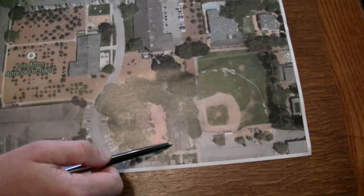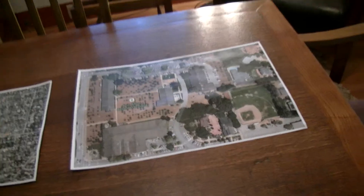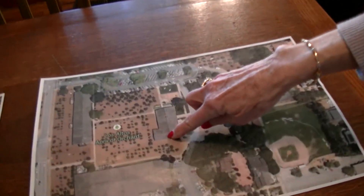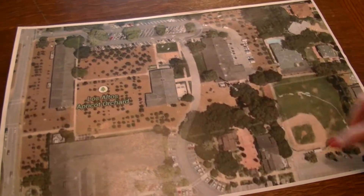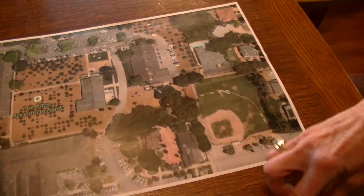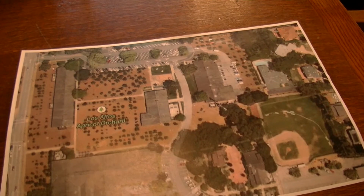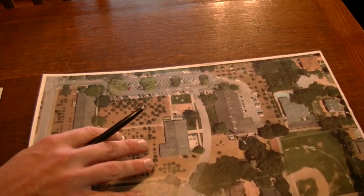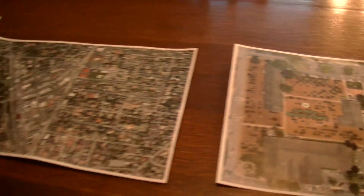Just to say — this isn't the community center, it's the Los Altos Youth Center. The community center is over here, off the picture. Just to keep it accurate. So this is where we are right here, just to get an idea of how things have changed over time.